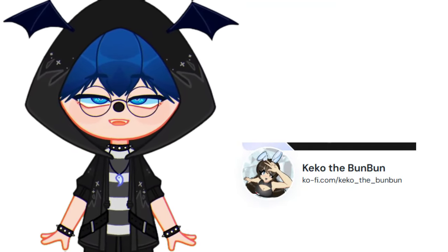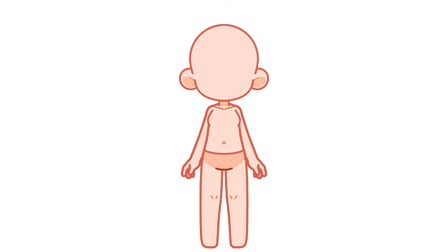This lovely person gave us their reference character. It's a very cute female character. We started with the base.